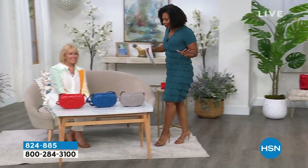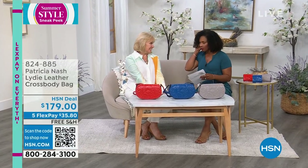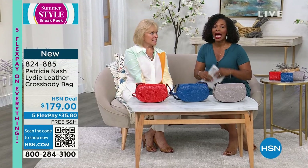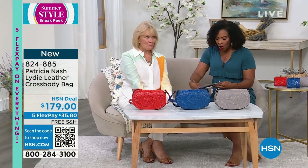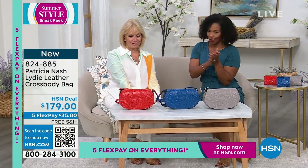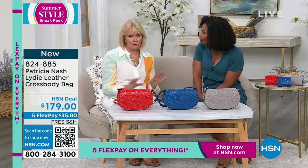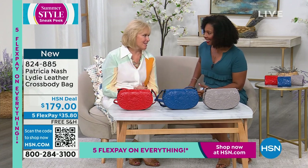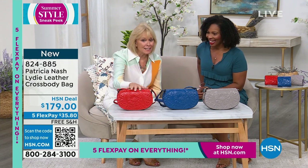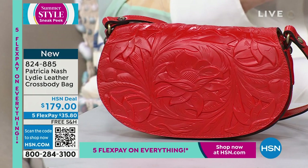If you're just tuning in, Patricia Nash is with us for one more hour this afternoon, another two-hour show tonight, and then not again until after Mother's Day. So if you are looking for gifts for Mother's Day, this would be the time to do it. With some of the great values and beautiful, unique bags, I was excited to see all we had in the first hour, and this is another one with that tooling we haven't shown yet.